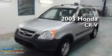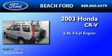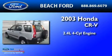This is a 2003 Honda CR-V. It features a 2.4-liter four-cylinder engine, a four-speed automatic transmission, and four-wheel drive.